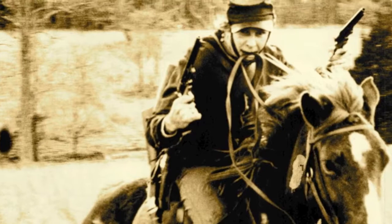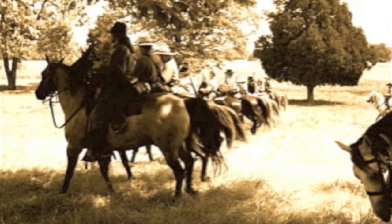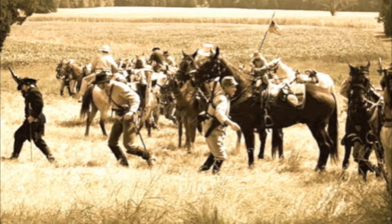Noteworthy in this counter-charge near present-day I-40 and Charlotte Pike was the participation of a prominent 75-year-old civilian named Mark Robertson Cockrell. It is said that he led the charge and galloped into the fray with the use of only one arm, holding his father's Revolutionary War musket in one hand and the reins to the horse in his mouth. When it was learned that federal forces had overrun the cavalry headquarters at the Bellamie Plantation three miles southeast of here, Colonel Kelly withdrew to rendezvous with the main force.